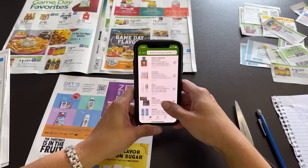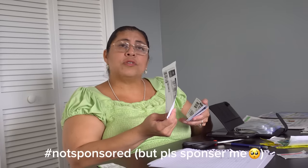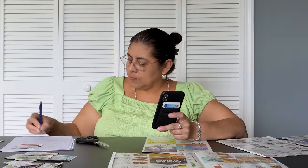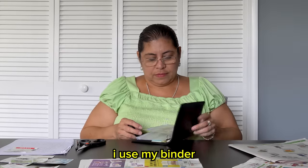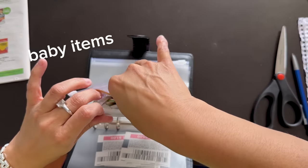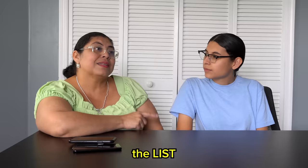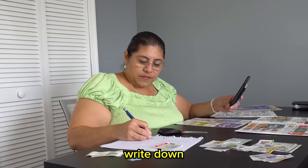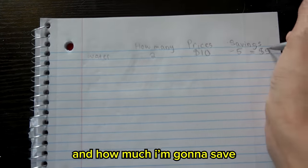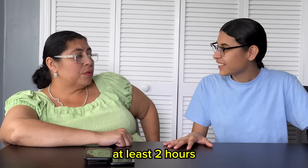What I didn't realize is there are also coupons in the Publix app and online. But of course, my mom already knew that. There are coupons on coupons.com too — you can go online and find them. She had already finished her plan and was organizing her coupons in a binder by category — baby items, cleaning items — along with a full list of items, prices, and projected savings. How long does all this take? At least two hours.